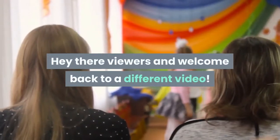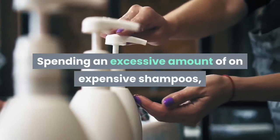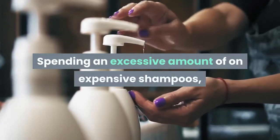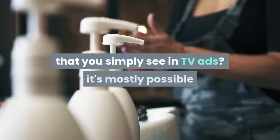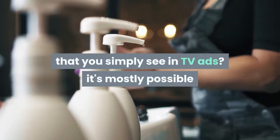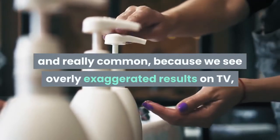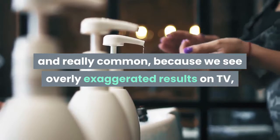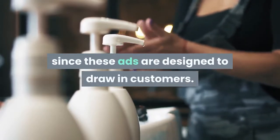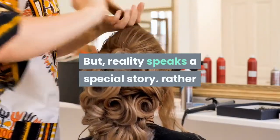Hey there viewers and welcome back to a different video. Spending an excessive amount on expensive shampoos, but not getting the desired results that you see in TV ads? It's mostly possible and really common, because we see overly exaggerated results on TV, since these ads are designed to attract customers. But reality speaks a different story.